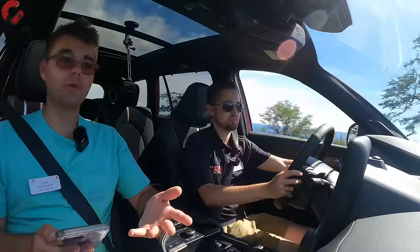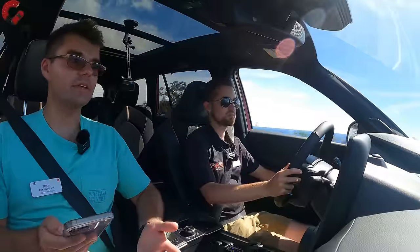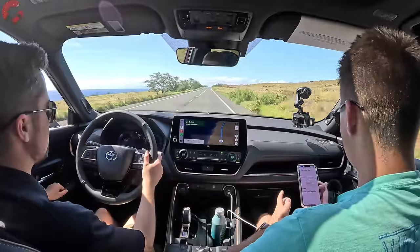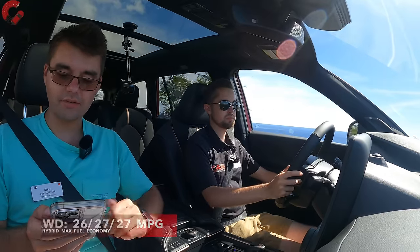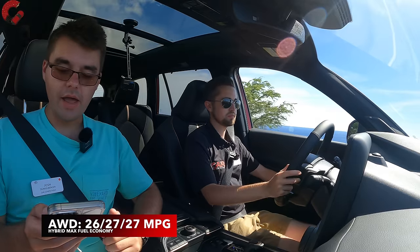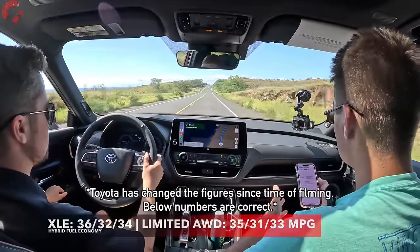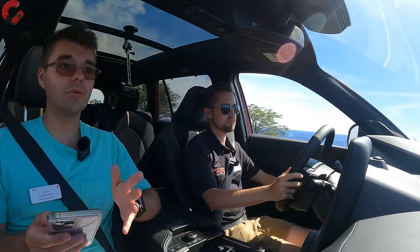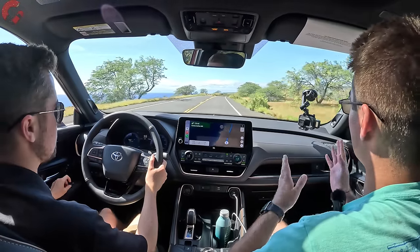Fuel economy is a crucial topic for the Grand Highlander, one of the only options in this segment offering hybrid powertrains. The Hybrid Max with standard all-wheel drive achieves 26-27 MPG combined. The regular hybrid ranges from 33 to 36 MPG combined. The traditional gas model ranges from 22 to 24 MPG combined. Not bad for any of those, but if fuel economy is the priority, go for the regular hybrid rather than the Hybrid Max.